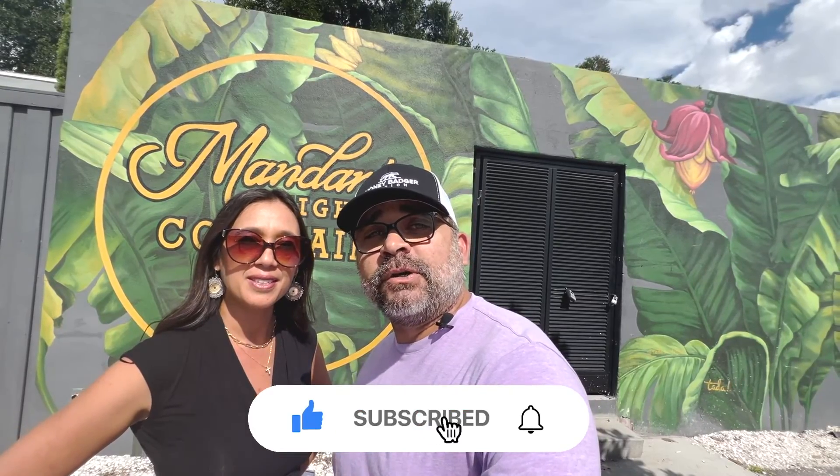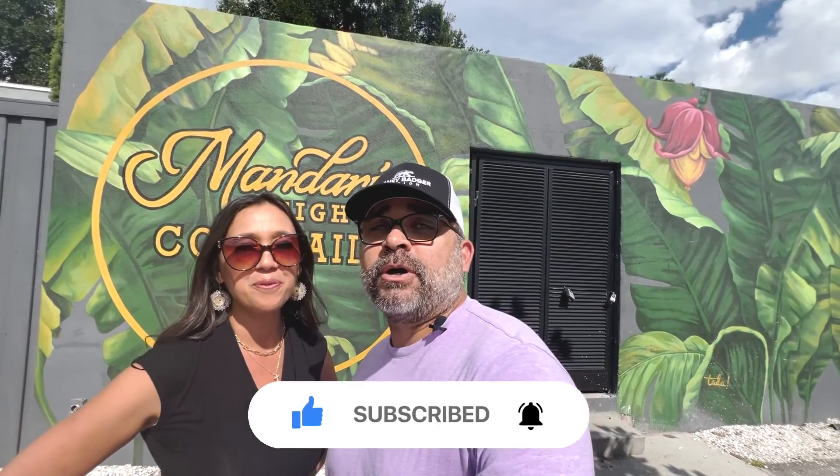If this is your first time on the channel and you want to know everything there is to know about living in Tampa, Florida, make sure you subscribe below and tap the bell for notifications so you can be the first to get the market reports for Tampa, Florida. I'm Debbie Diaz, and this is Andres Diaz with the Diaz Group at eXp Realty.